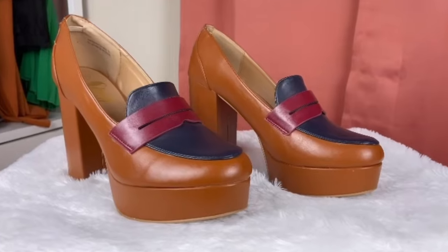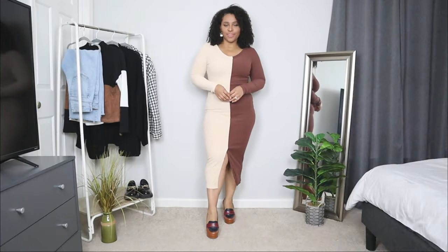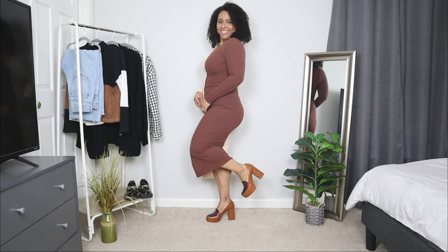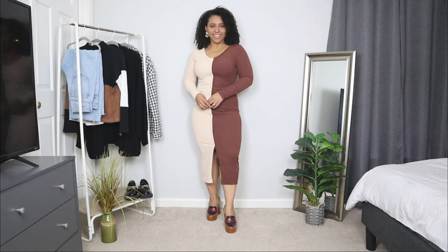Now platform loafers might not be the popular favorite of all the different styles, but if you're a fan of platform shoes you can try a pair of platform loafers. These platform loafers here are so chic and I love that they even have the penny loafer style up on top. They can look a little scary with the heel and the platform, but they are actually a very comfortable shoe.